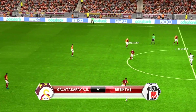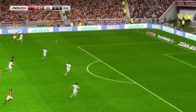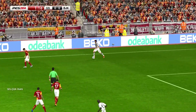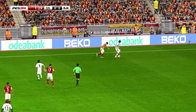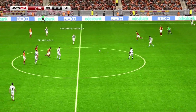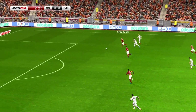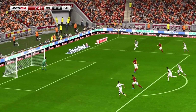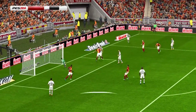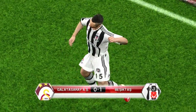Away we go. Good opportunity for a cross here, wins it, whacks it, and it's a really well-taken goal, and that's the opener for this game.